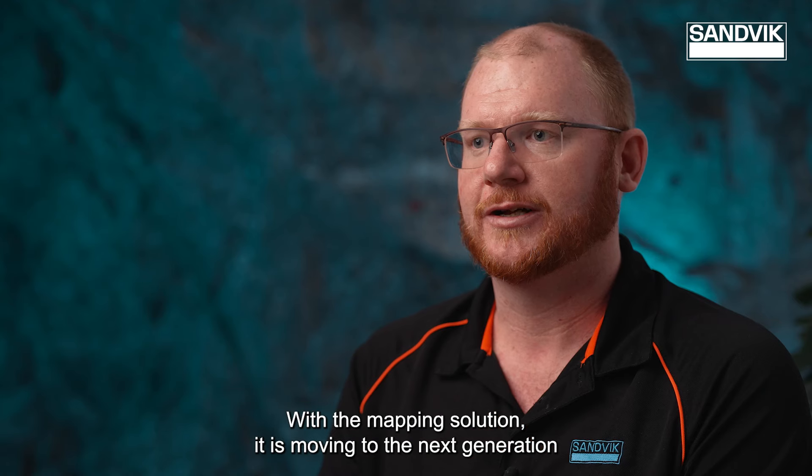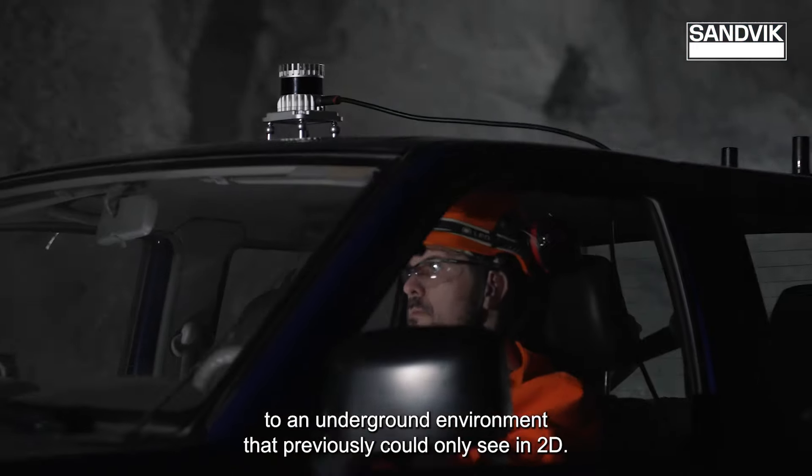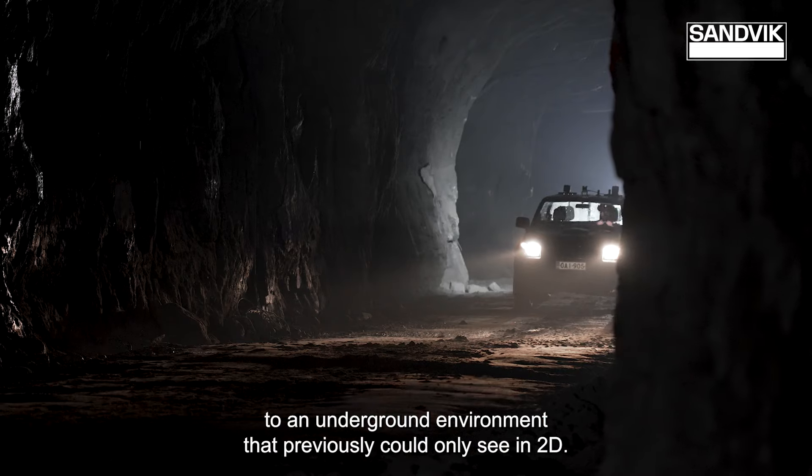With the Mapping Solution, it is moving to the next generation, bringing new technologies to an underground environment that previously could only see in 2D. Now we can see in 3D.